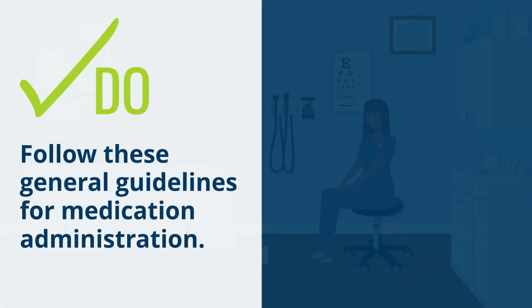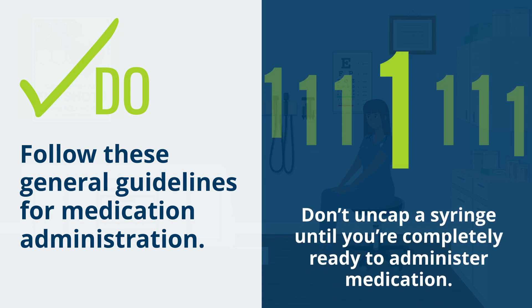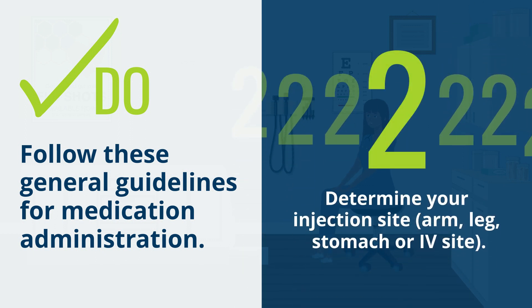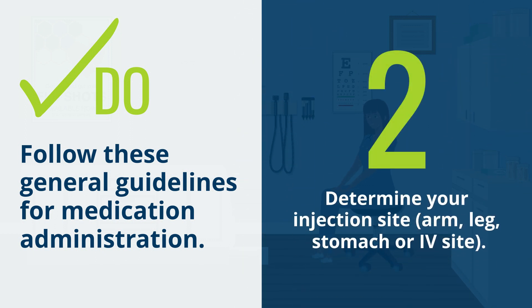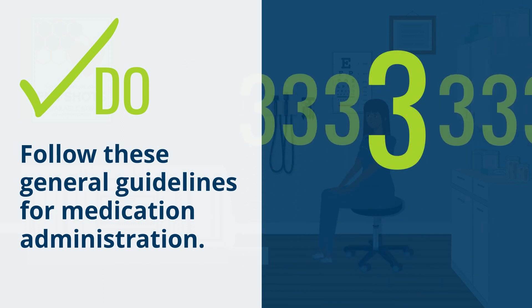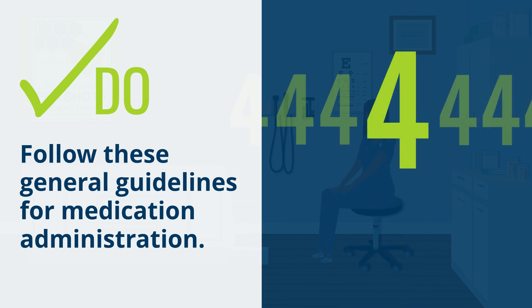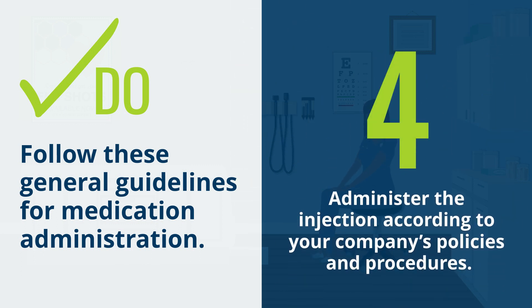Do follow these general guidelines for medication administration: 1. Don't uncap a syringe until you're completely ready to administer medication. 2. Determine your injection site — arm, leg, stomach, or IV site. 3. Clean the injection area with an alcohol pad. 4. Administer the injection according to your company's policies and procedures.